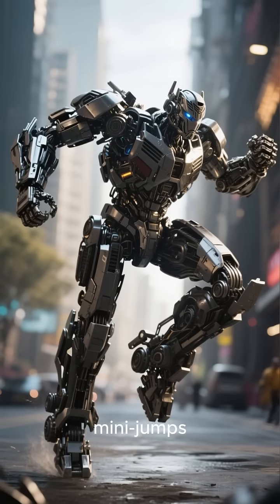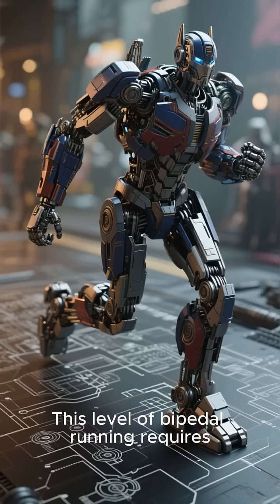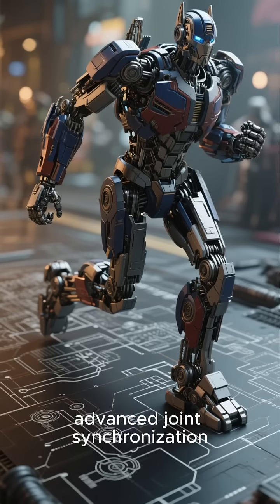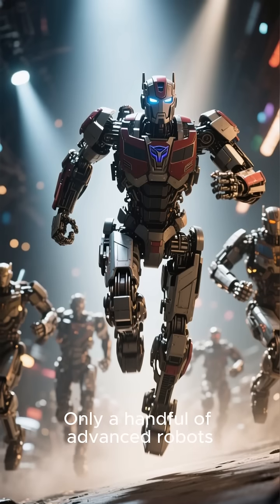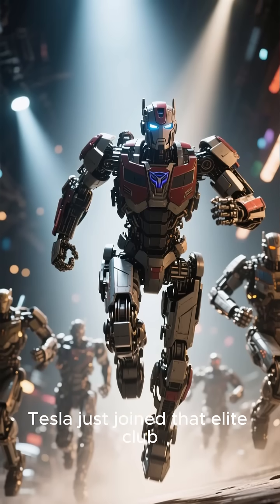New footage shows the robot executing mini-jumps, keeping perfect posture, and landing smoothly. This level of bipedal running requires precise weight shifting, advanced joint synchronization, and real-time terrain adaptation. Only a handful of advanced robots have ever achieved airborne running, and Tesla just joined that elite club.